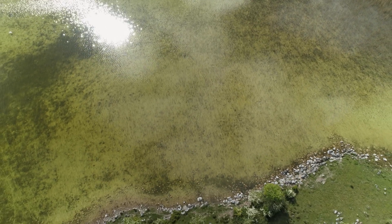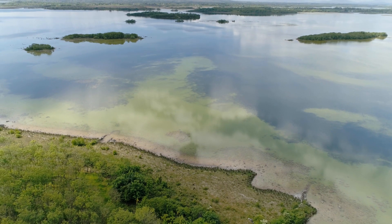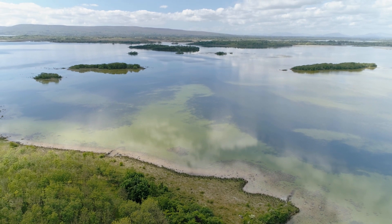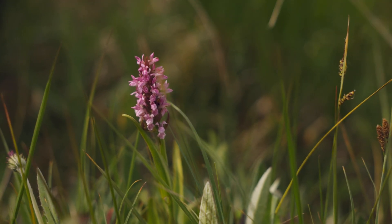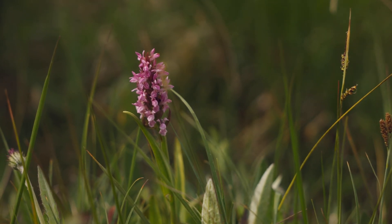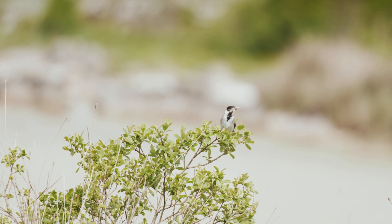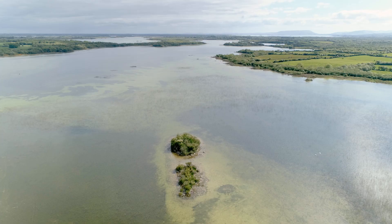This is also a biodiversity hotspot. The alkaline soils of its shores are habitats to a range of rare flowering plants such as orchids, which are only known here in Ireland. Its islands are also a refuge for migratory birds, who use them to nest throughout the year.